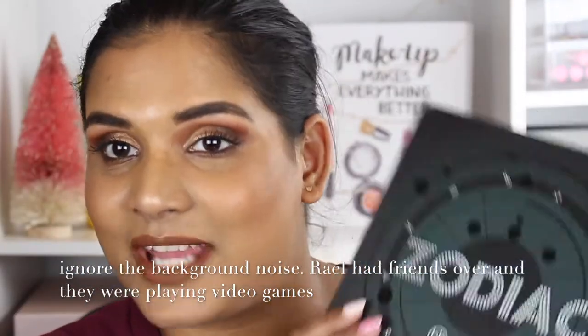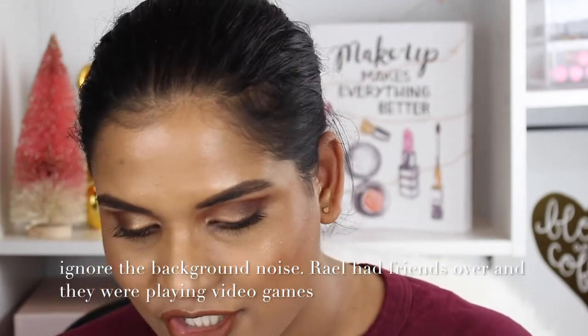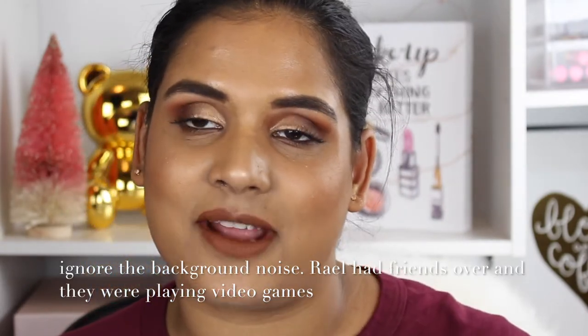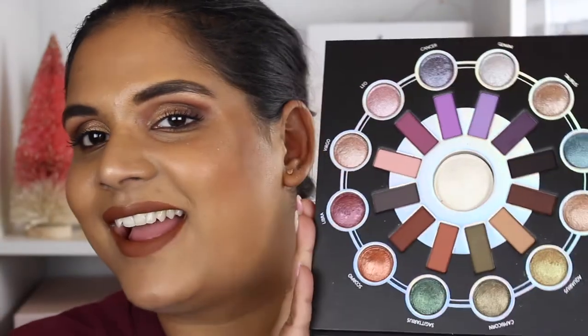Today I'm swatching the BH Cosmetics Zodiac palette. I had no intention of picking this up — I even posted on Instagram saying I wasn't going to buy it — but I was already picking up the It's My Ray Ray palette from BH Cosmetics, and it was $45 to get free shipping. This palette was only $20, so I figured I might as well grab it.